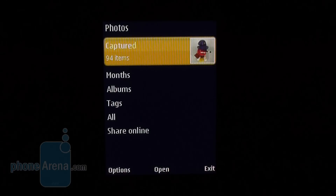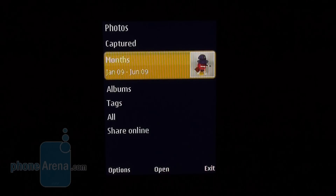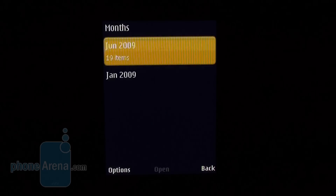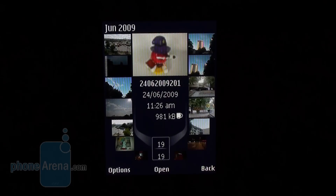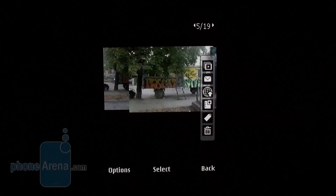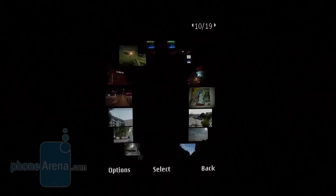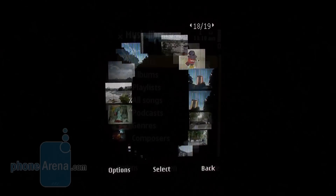All captured content is browsed in the phone gallery that offers filtering by several criteria, similarly to both the N97 and the 5630 Express Music, by months, albums, tags, or all available files. When you choose an option, snapshots appear arranged in a circle that spins around when you switch between them.